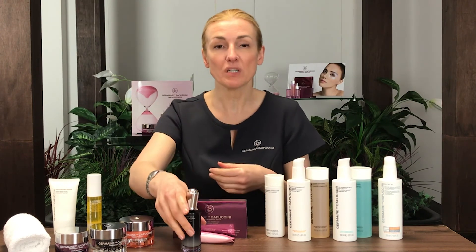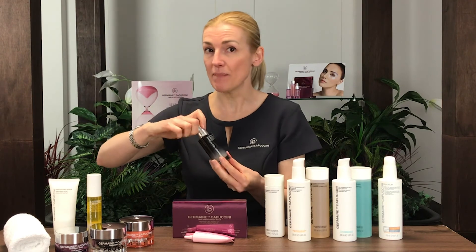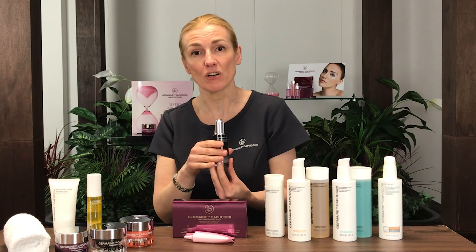Although this product is called the Night Repair Progress, you actually want to use this daytime and evening, because it will help to store nutrition throughout the day ready to use when you're asleep at night, which is when our rejuvenation occurs.